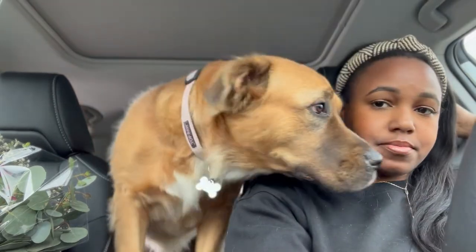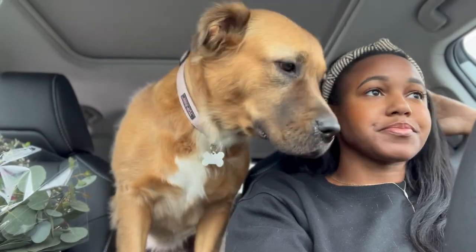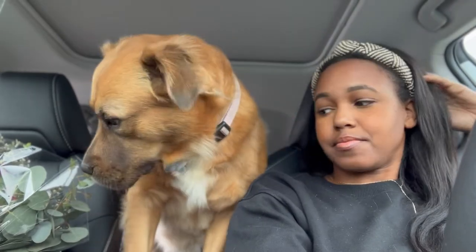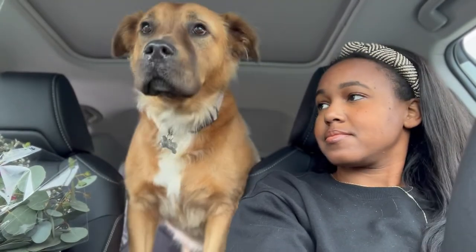Here she comes — star of the show, back to her spot.